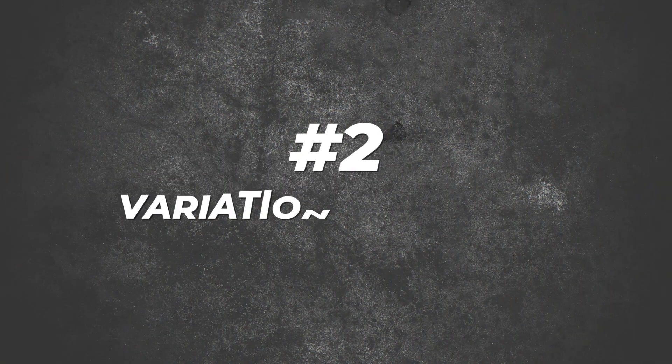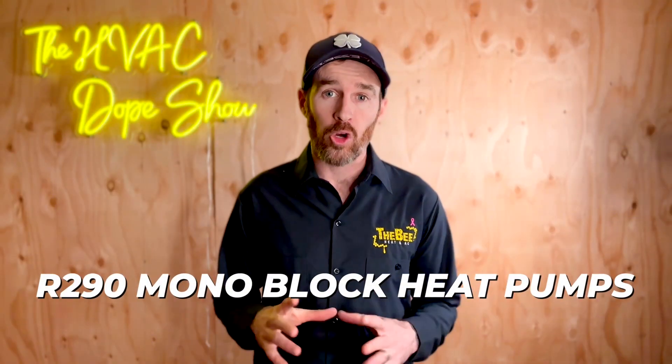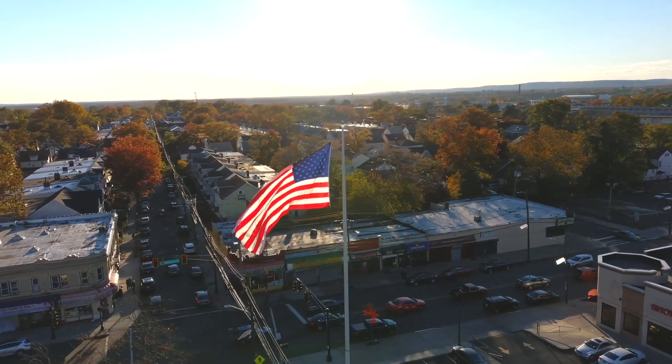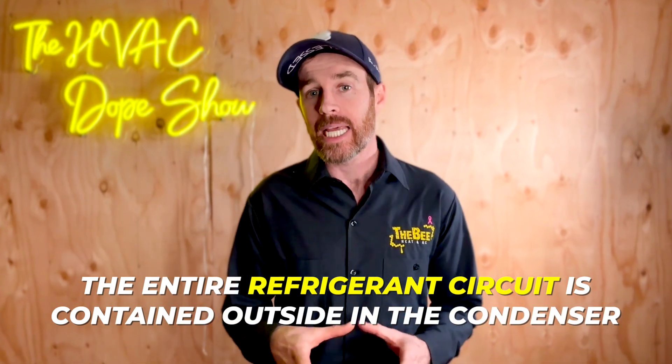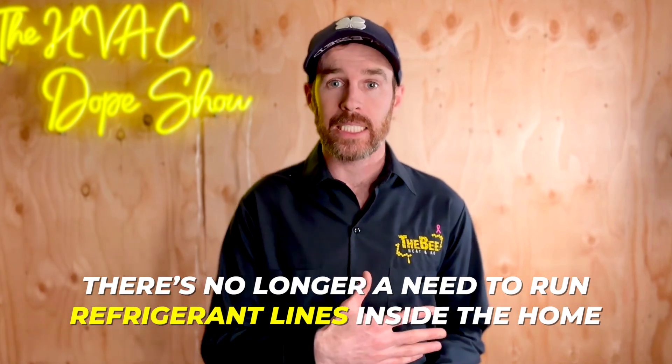Number two is a variation of the air-to-water heat pumps I mentioned, and that is R290 monoblock heat pumps. R290 is a type of refrigerant and it's a game changer for a few reasons — we're actually already using it in some applications in the United States. Monoblock simply means that the entire refrigerant circuit is contained outside in the condenser, meaning there's no longer a need to run refrigerant lines inside the home.